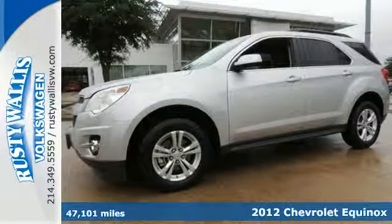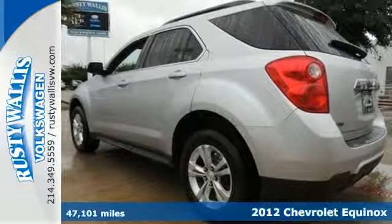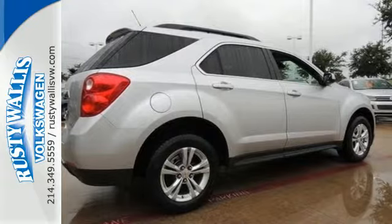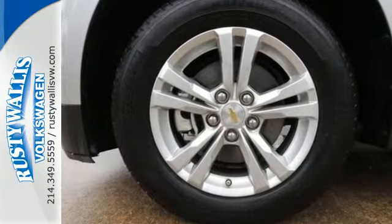Here's a 2012 Chevrolet Equinox. This SUV comes with a tilt-and-telescopic steering wheel, cruise control, a CD player, steering wheel controls, and for you and your passengers' safety, it includes anti-lock brakes and multiple airbags.